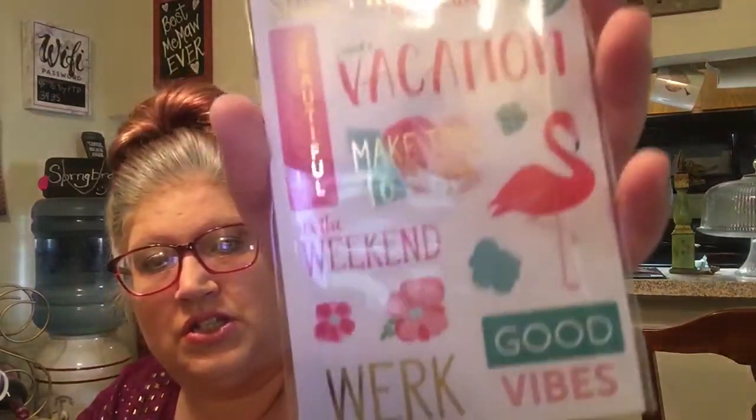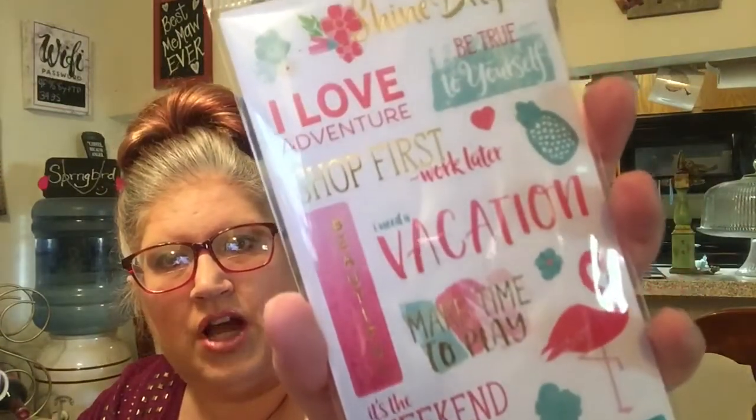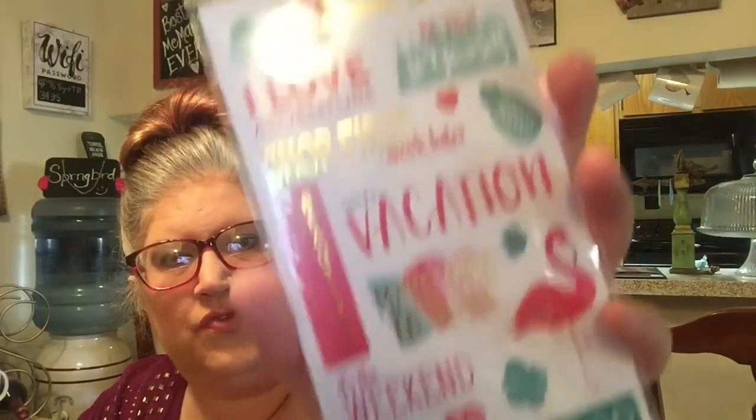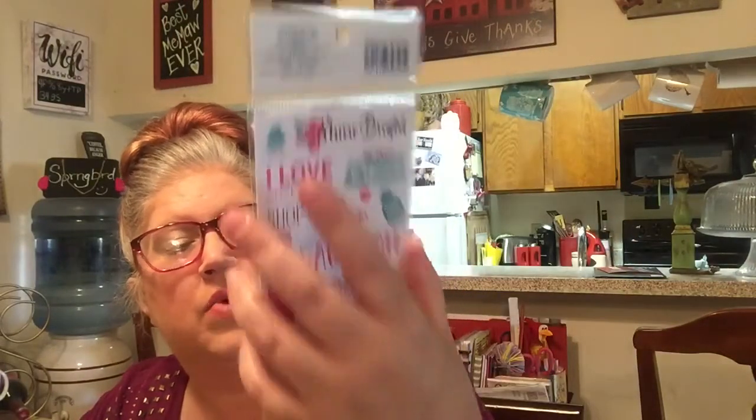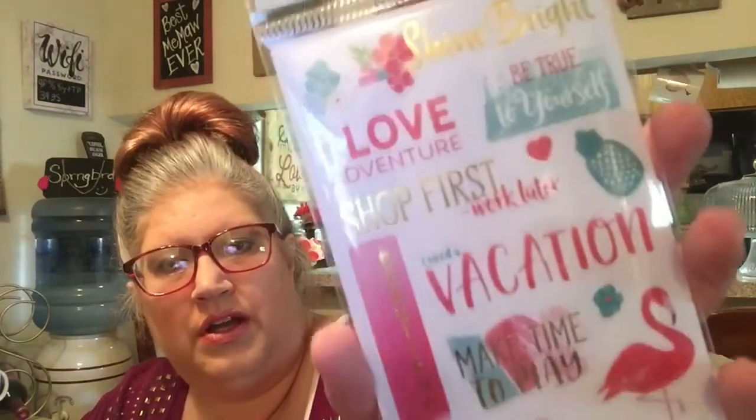Then I also purchased this new from Recollections, and I believe this was $3.99. And it is 90 pieces, and it's just the flamingos with different sayings. It says 'shine bright,' 'I love adventure,' 'vacation,' 'it's the weekend,' 'good vibes,' 'work.' And you get more than one sheet of that.